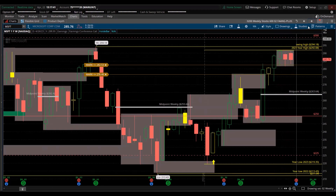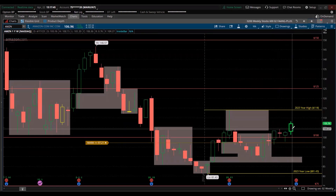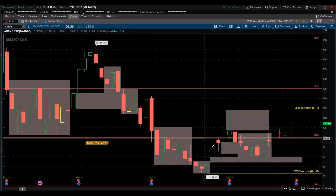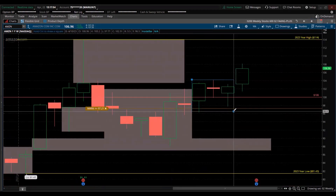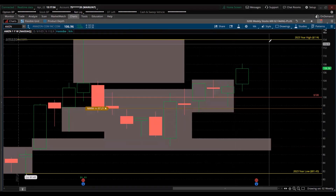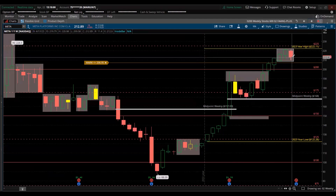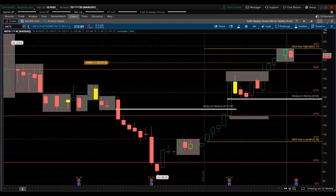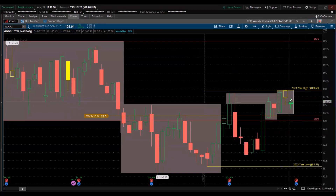Google — look at that, trending lower, broke down, closed red. Amazon — false breakout, green, higher high, higher low, also broke out of this consolidation. Meta — red, just shy of the high of the year. Google is trending lower, broke below that inside candle consolidation.